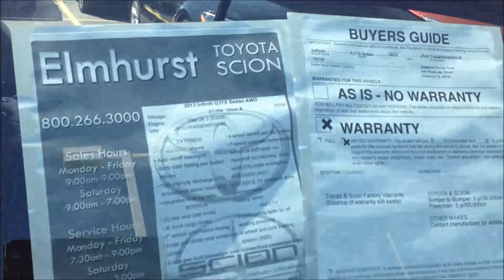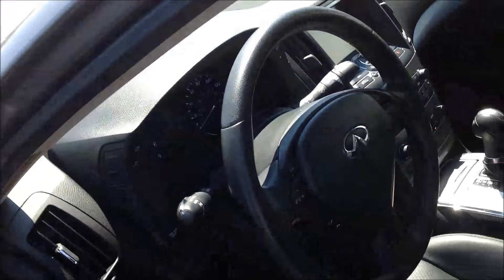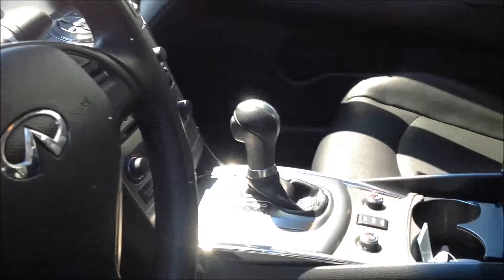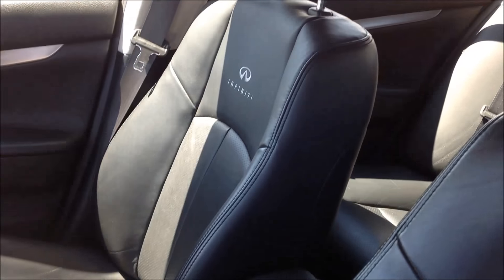Still under the factory warranty. You got the black leather on the inside, which is really nice, with the Infiniti logo on the seats.